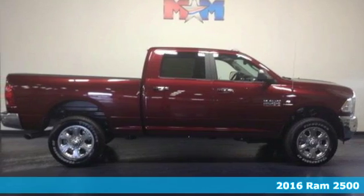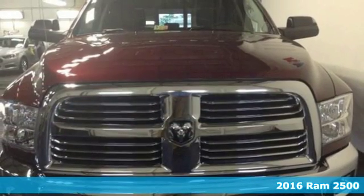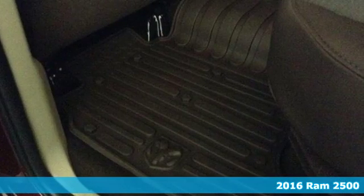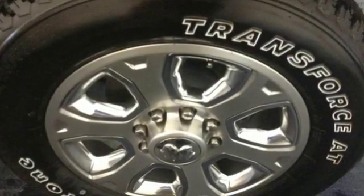Here's a 2016 Ram 2500. It's a truck that begs to get dirty as it tows and hauls, while providing an entertaining and safe ride. The heavy-duty engine gives you the towing confidence you need when your reputation is on the line.